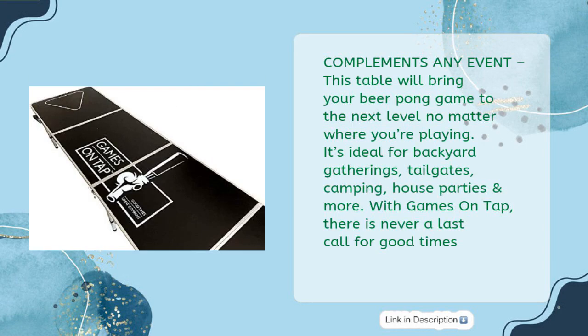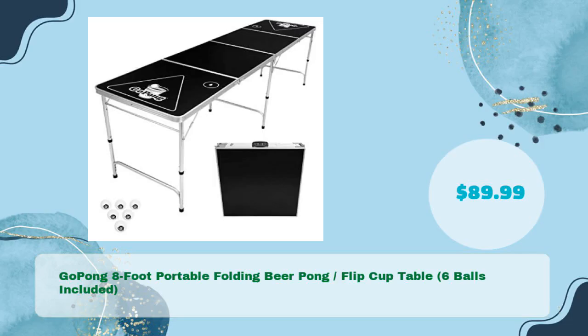This table will bring your beer pong game to the next level no matter where you're playing. It's ideal for backyard gatherings, tailgates, camping, house parties, and more. With Games on Tap, there is never a last call for good times. Go Pong: eight foot portable folding beer pong flip cup table, six balls included, in just $89.99.